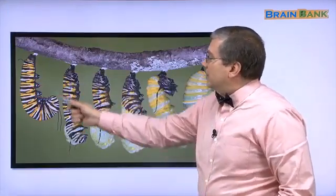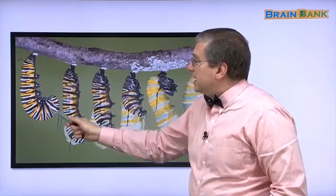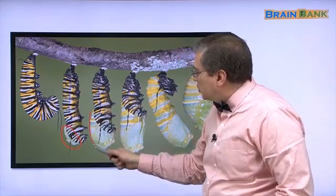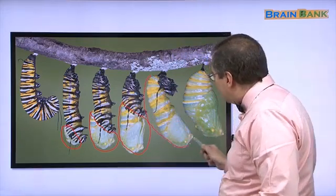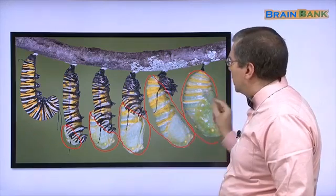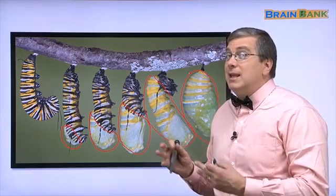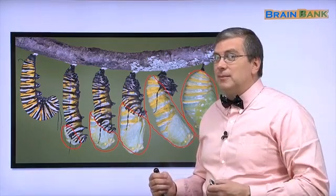Here are the chrysalises — this is a good picture. This is the beginning: the caterpillar hangs in a J, then it starts to change more and more, and finally it's in the full chrysalis stage. What will happen? A butterfly should come out of it. Will it happen? They waited and watched. Will butterflies come out? That's the question. But we have to wait until part two.